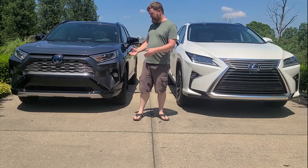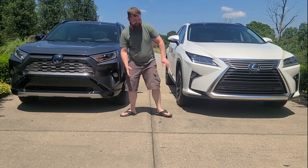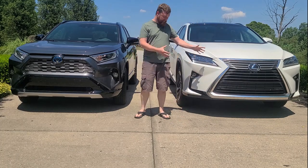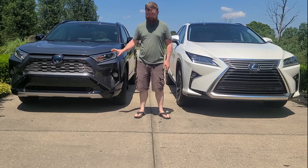You know one thing I do like about the RAV4 much better than the Lexus? This little grille, compared to this massive grille. I mean, it looks good in the styling profile, but for me, I like how much simpler this looks.